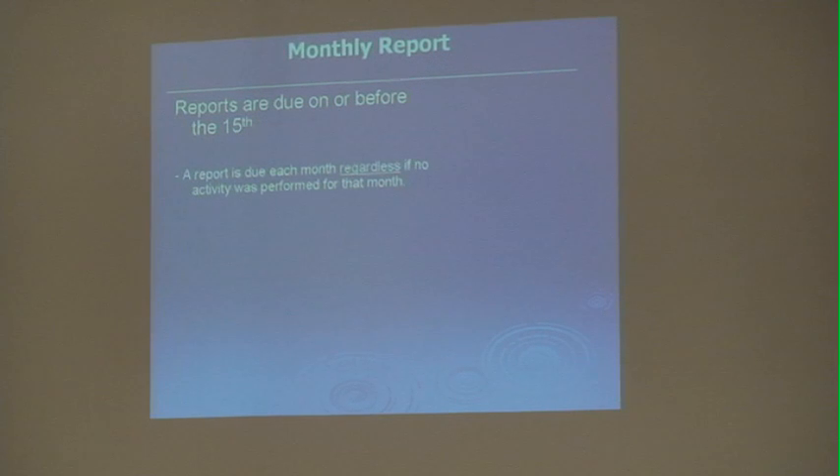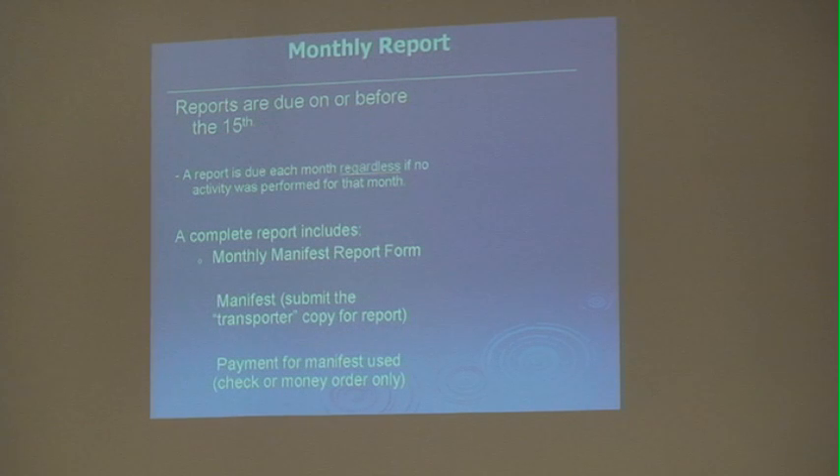Regardless if there is any activity, the report is still due. The complete report includes your report form, the cover sheet with your company name, permit number, the month you're reporting for, and how many manifests you're turning in. There is a $3.50 processing fee for all manifests submitted that were used. For any voided manifests, write 'void' across the manifest and still submit it, but do not submit payment for voided manifests. You will provide actual copies of the transporter copy of the manifest. We need the transporter copy for our report. Payment is $3.50 per manifest, and we accept checks and money orders only.